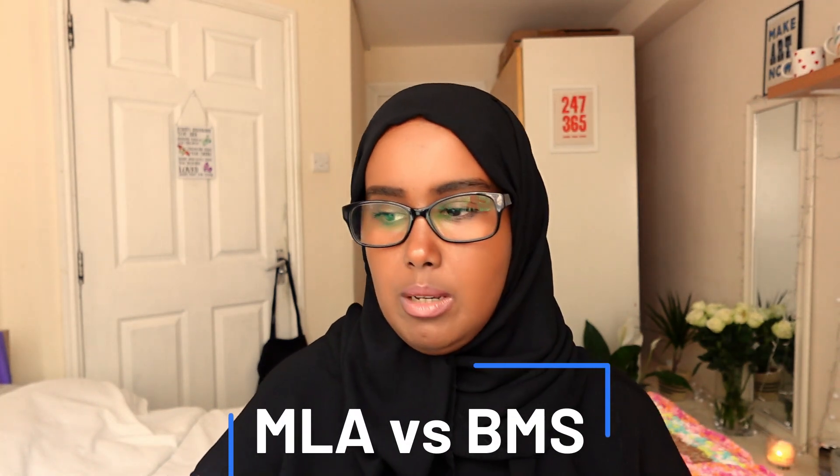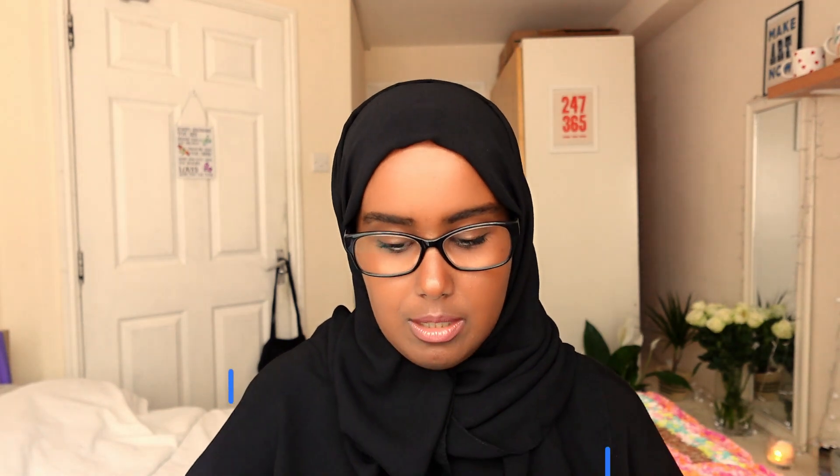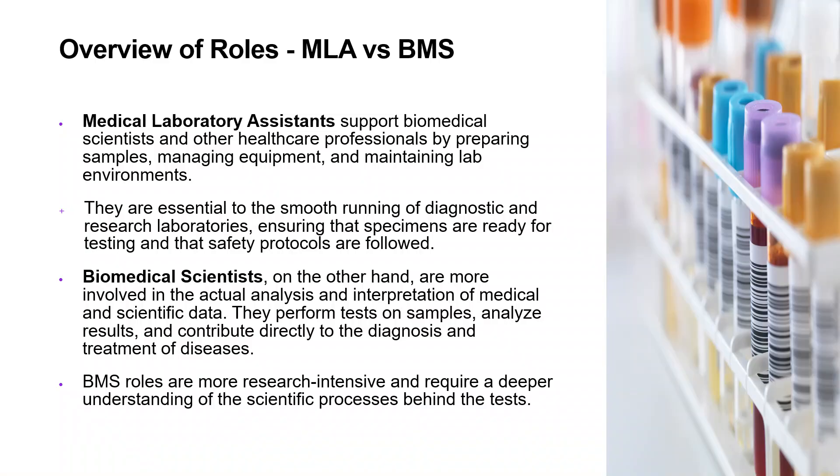The first thing I want to give you is an overview of MLAs versus BMSs. I started with MLAs for a reason — MLAs are responsible for supporting. They do the technical support, the booking in and the processing of samples, which we do the follow-up work on. They prepare the samples, manage the equipment, and manage the lab environment.